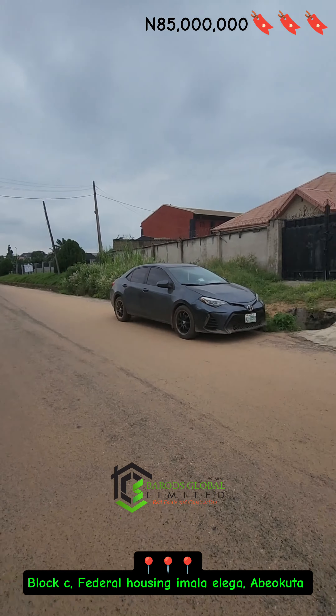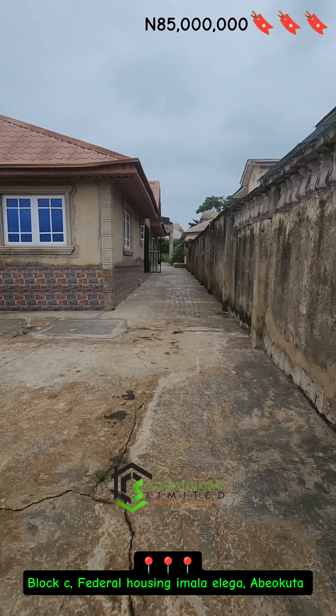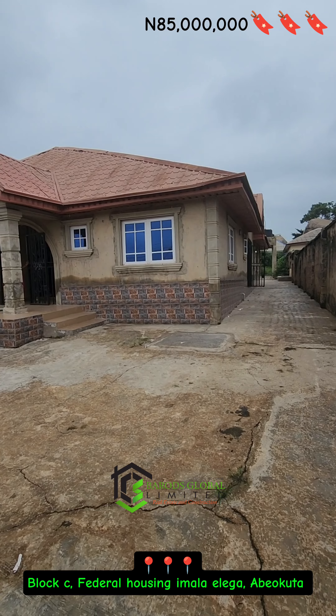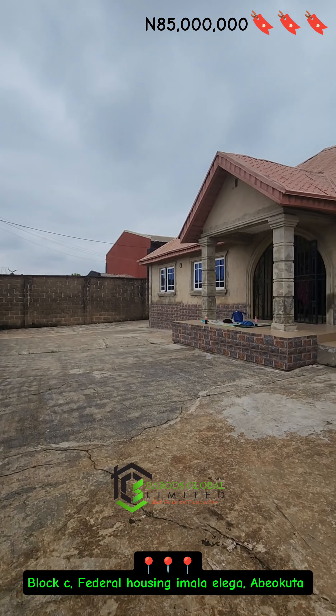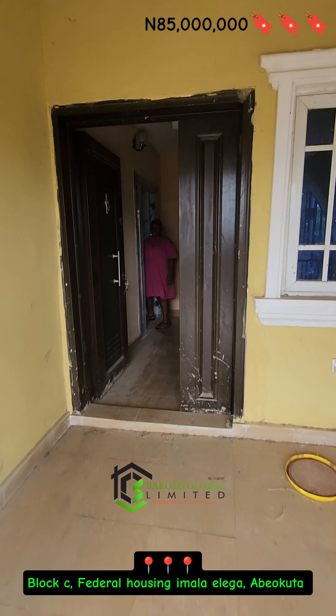Finding your perfect property match is a journey, and we are here to be your guide. At Barrows Global Limited, we believe that buying a property should be an exciting and rewarding experience, not a stressful one.